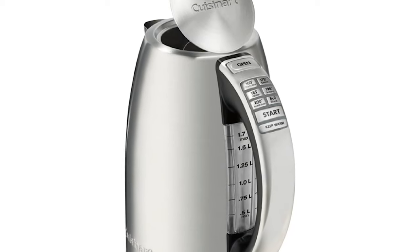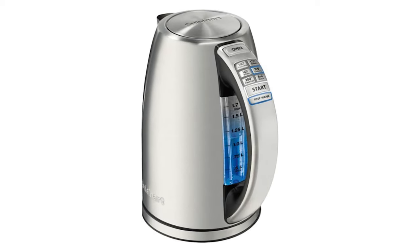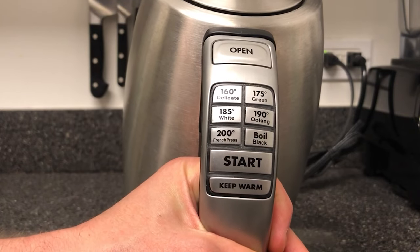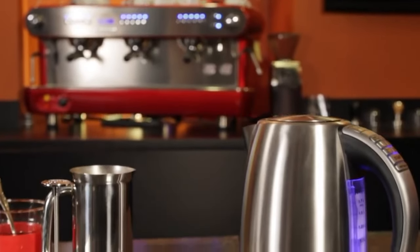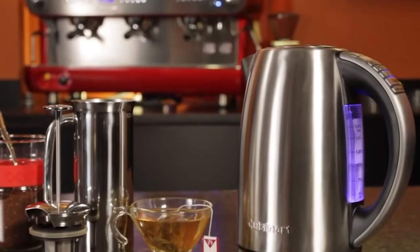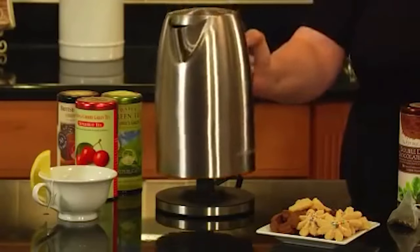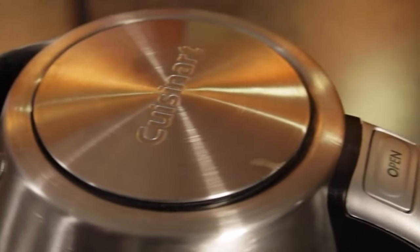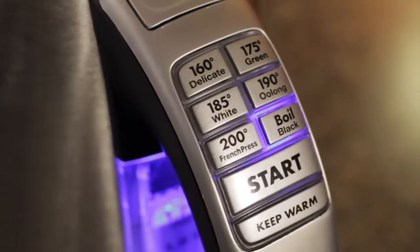We like that the dripless pour spout removes the messy job of pouring out. For extra convenience, the kettle is designed with a Keep Warm function, allowing you to maintain the selected temperature for up to 30 minutes. This function activates automatically once the kettle begins heating, but you can turn it off by pressing the Keep Warm button at any time. If the kettle is removed from its base for two minutes, the memory function allows you to resume the heating or keep warm cycles right where they left off — a handy feature not many kettles offer.